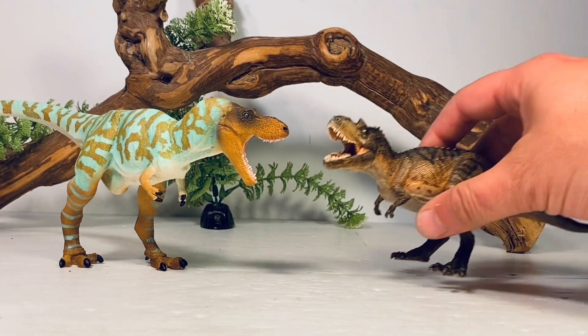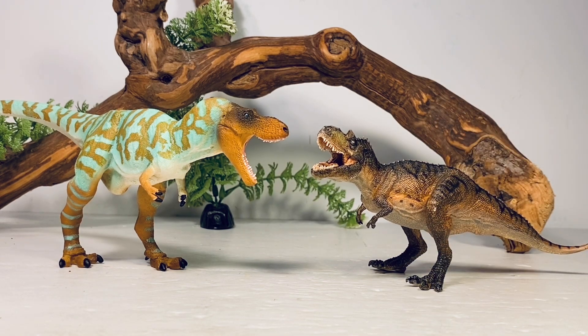Next up here is Papo's Gorgosaurus. You can see they're kind of similar — some paleontologists still consider Gorgosaurus to be a different species of Albertosaurus, but I think they're different enough to be considered two different species. And maybe someday in the near future, Safari can give us their version of Gorgosaurus.